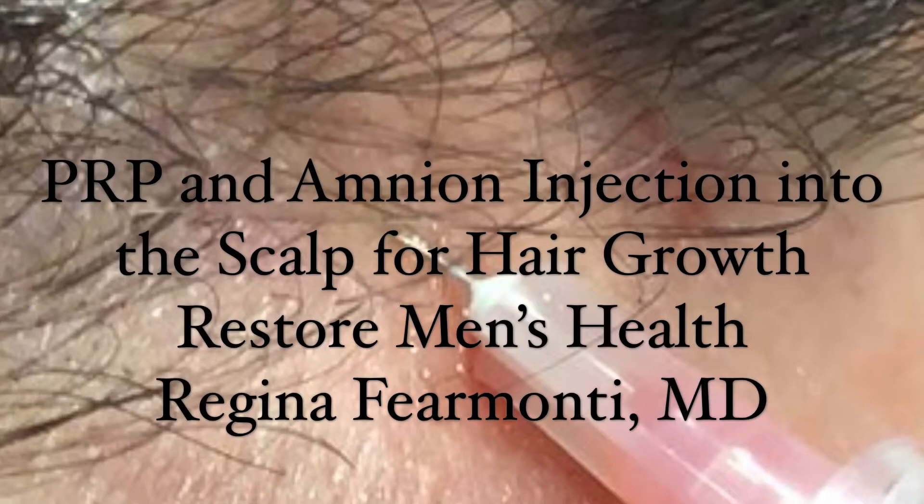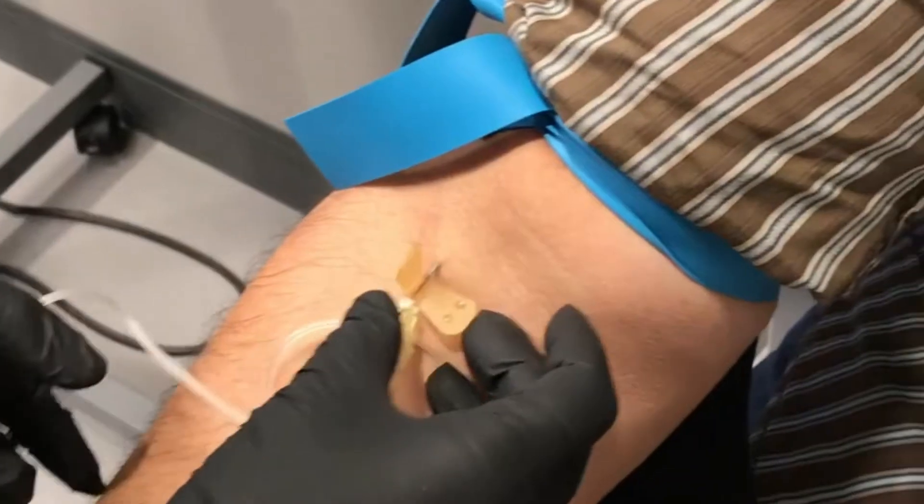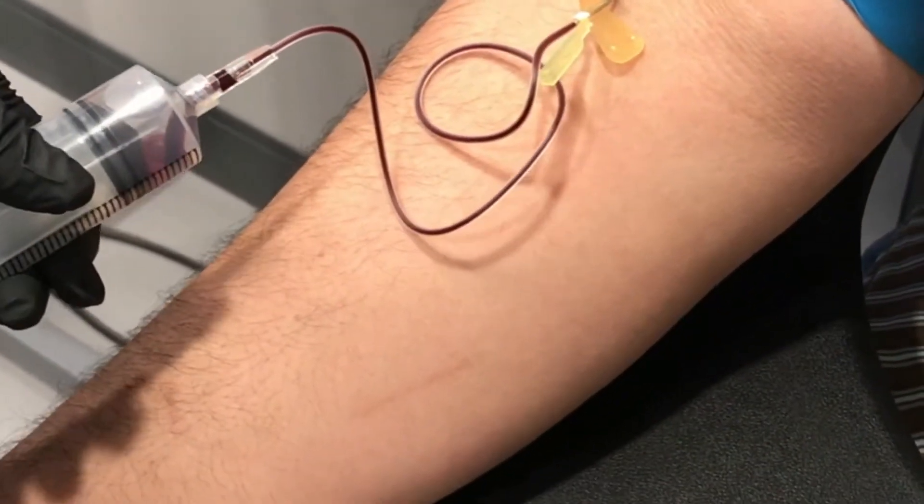Hair loss is an epidemic that affects millions of men and women every year. At Restore Men's Health, we offer male and female patients some of the most innovative hair restoration procedures to provide effective, long-lasting results.